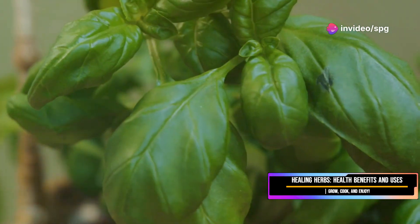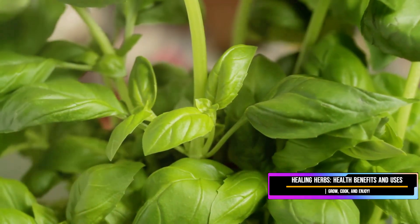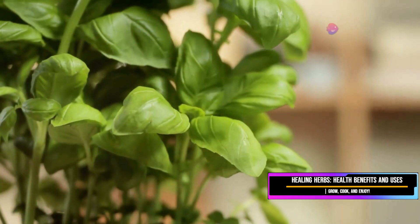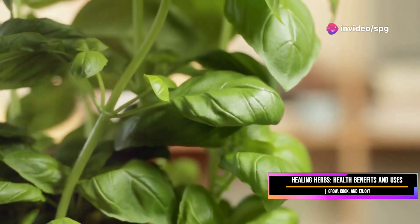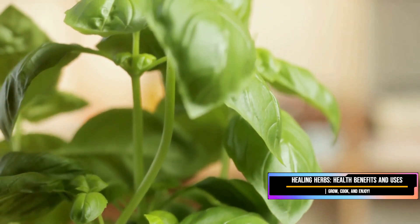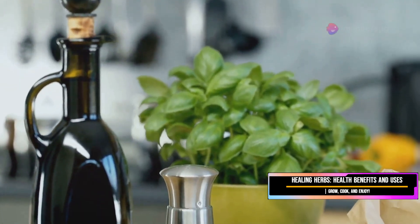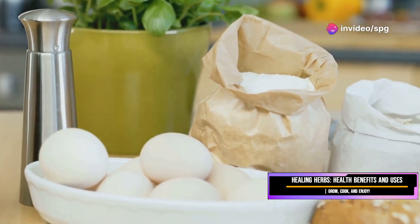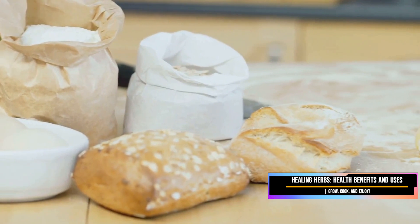First up, we've got basil — the king of the herb garden. This herb is not just a plant; it's a symbol of culinary excellence and a staple in kitchens around the world. This herb is absolutely gorgeous with its vibrant green leaves and that intoxicating aroma. The scent alone can transport you to a sunny Mediterranean garden, filling your senses with its sweet, peppery fragrance. And basil is packed with vitamins and minerals including folate, vitamin C, and bone-boosting calcium.